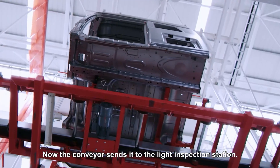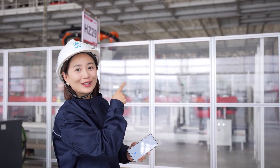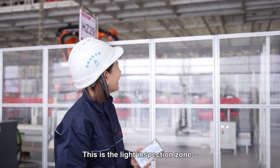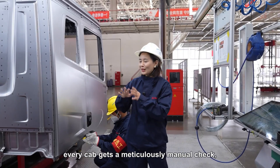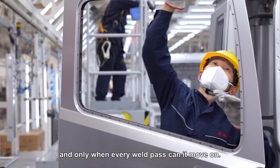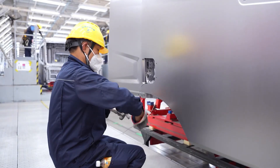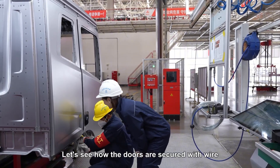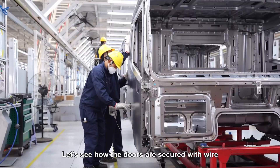Now the conveyor sends it to the light inspection station — way faster than me making instant noodles. This is the light inspection zone where every cab gets a meticulous manual check, and only when every weld passes can it move on. Let's see how the doors are secured with wire before release.